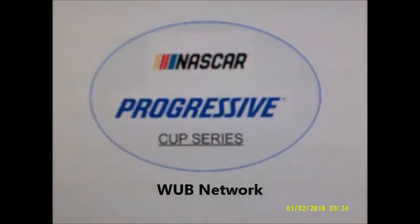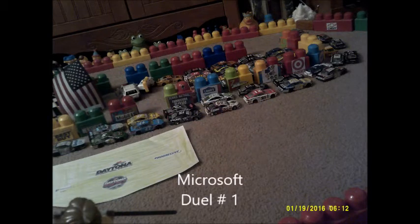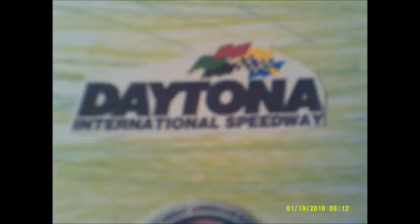Welcome to WUB Network's presentation of the NASCAR Progressive Cup Series. I'm Eddie Koleggie, joined by Tripp McGinnis in the booth and Kirk Landry on Pit Road. We're from Daytona for the Microsoft Dual Qualifier for the Daytona 500.